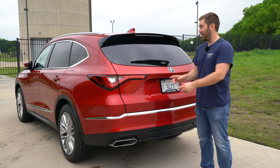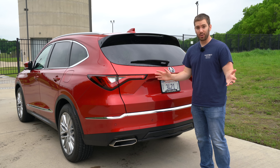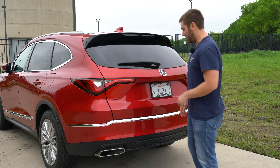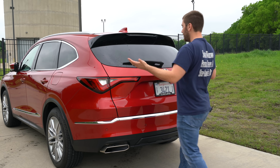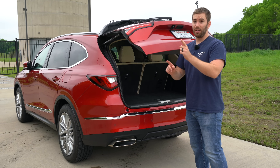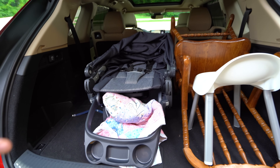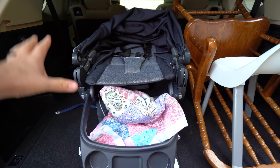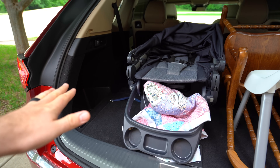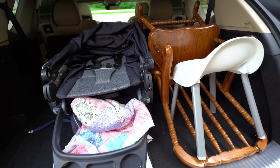When you get to the cargo area, the MDX has a power liftgate standard no matter which trim you get, but only the Advance package gives you the foot-activated, hands-free liftgate. To give you a closer look at the cargo space — with just an average-sized stroller, I cannot fit it behind the third row, so the third row cargo space is a little lacking. You get almost 40 cubic feet with the third row folded down, which is okay but definitely not great.